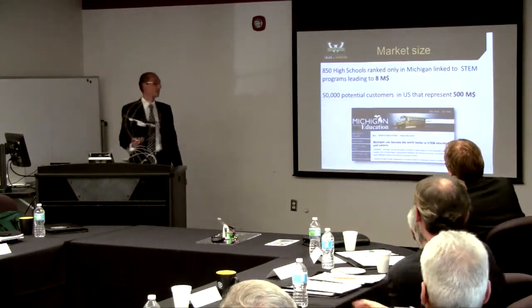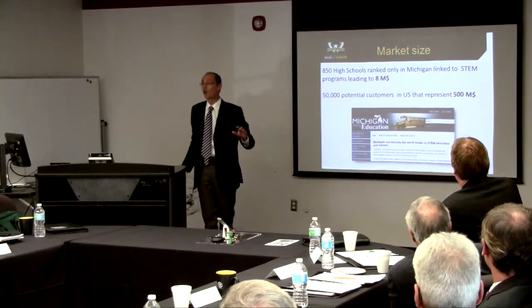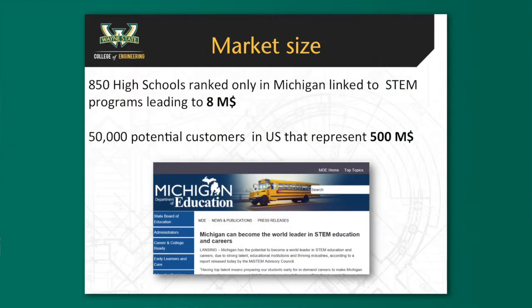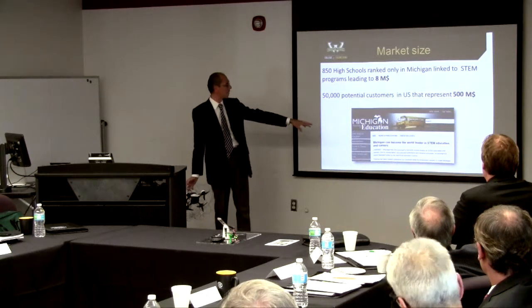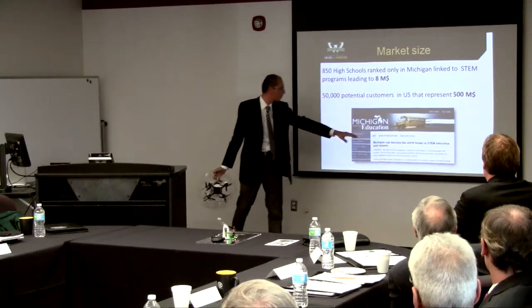Market size: looking just at Michigan, there are 850 schools linked with some STEM programs — that means an $8 million market for this kind of product. There are 50,000 potential customers in the US, meaning about a billion dollars of market, more or less. Just recently, Michigan Education stated that Michigan can become the world leader in STEM education and careers.